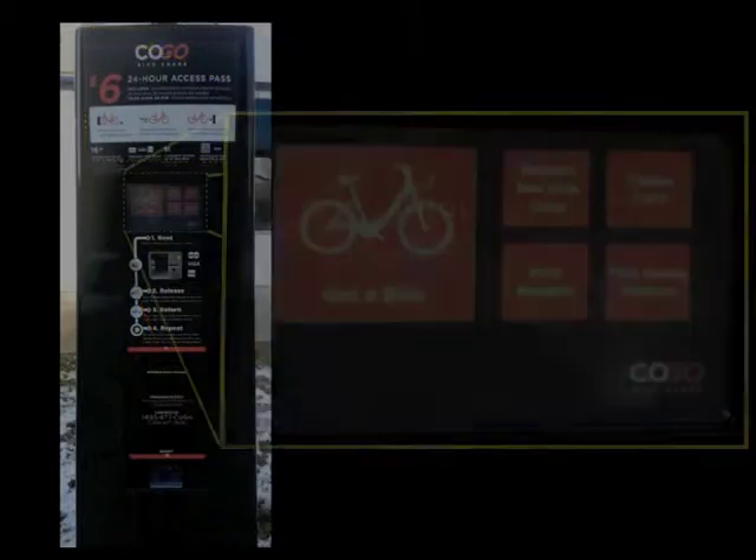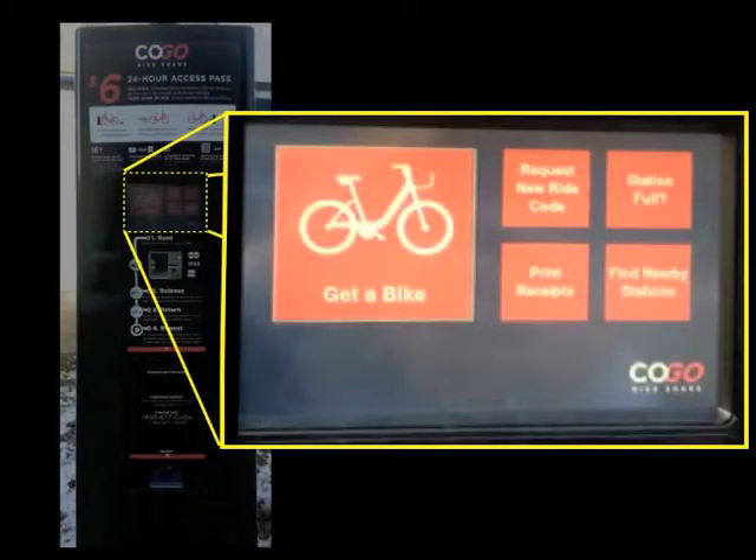Below that is a touch screen monitor. Displayed on the monitor are five options: get a bike, request a new code, station full, print receipt, and find nearby stations. The most desired option, get a bike, has a button four times the size of the other options. This allows the system to give users all of the options they want on one screen while still simplifying the process for those who want to do the standard process of getting a bike. Having a larger button will draw attention to that option and will also decrease the fine motor error of pressing the incorrect button.